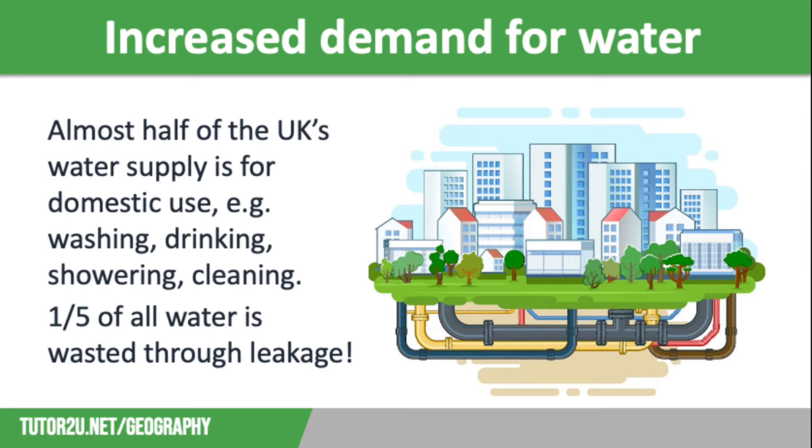Almost half of the UK's water supply is for domestic use — this means in our homes. In the home there are many ways in which we use water, such as washing, drinking, cooking and cleaning, flushing the toilet and showering.